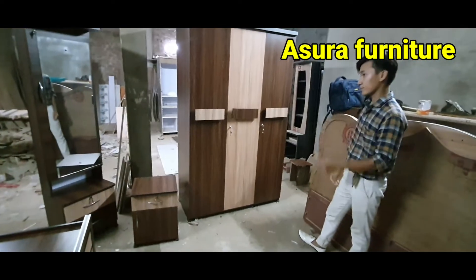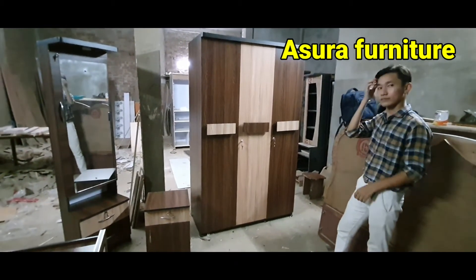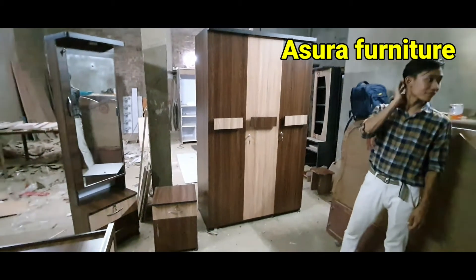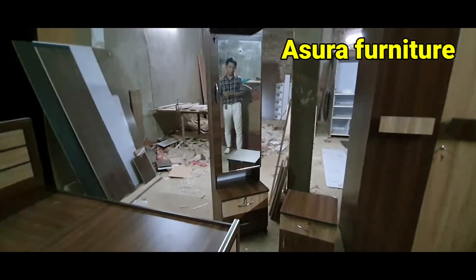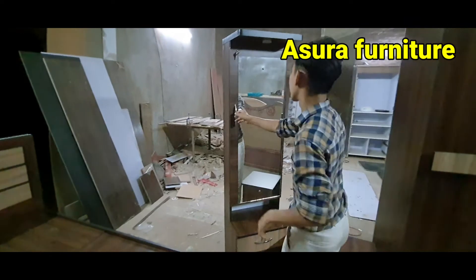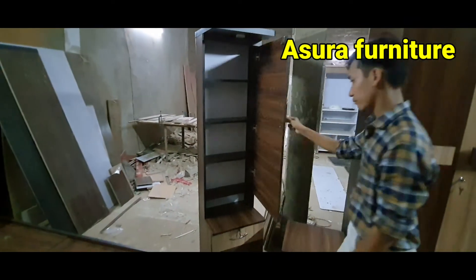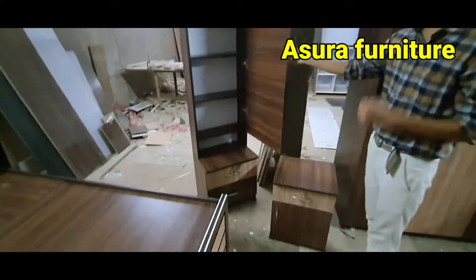If you have a customized wardrobe or a bed, you will be able to customize the bed. This is a new door.